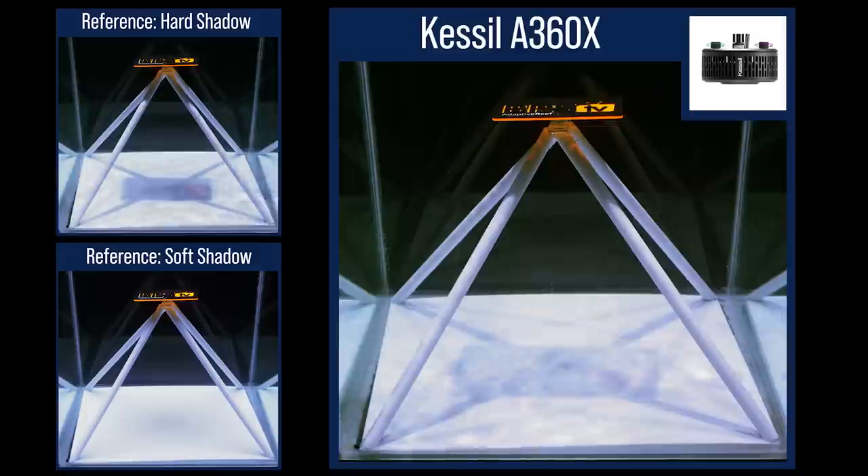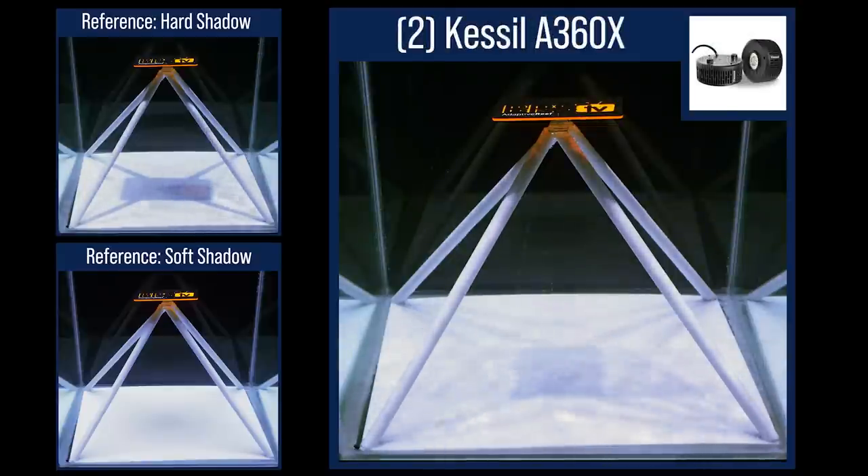Next, the Kessel A360X. The ultra-small light source creates a fairly large primary shadow with reasonably hard secondary edges — one of the options where the TV is visible. Switching to evenly spaced dual A360s, the primary shadow is half the size and the secondary shadows are much softer. Installing two modules over a two-foot area had a significant softening effect.